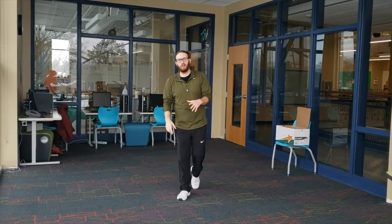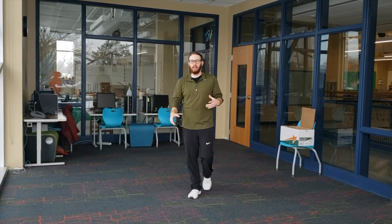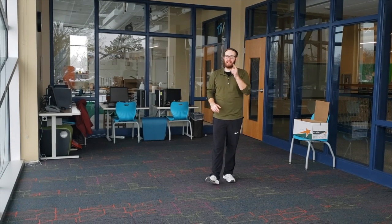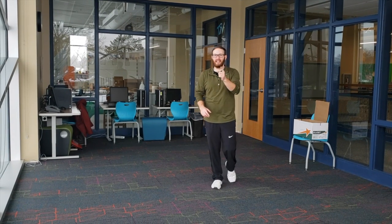Awesome, friends. Now you know how to play the game Pig. Go ahead and challenge someone at home. And if you have any questions, please feel free to reach out to me. Have fun with it, friends. Have a good rest of your week. Stay active.